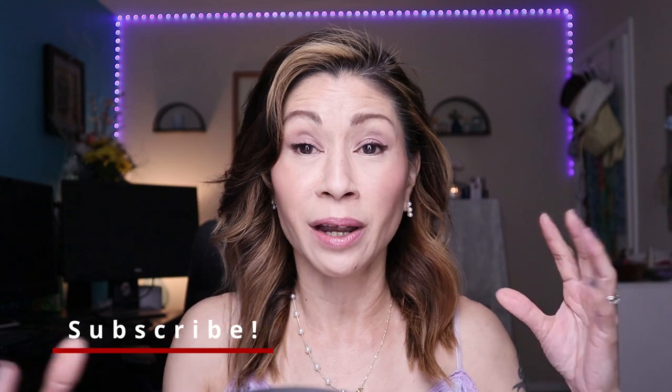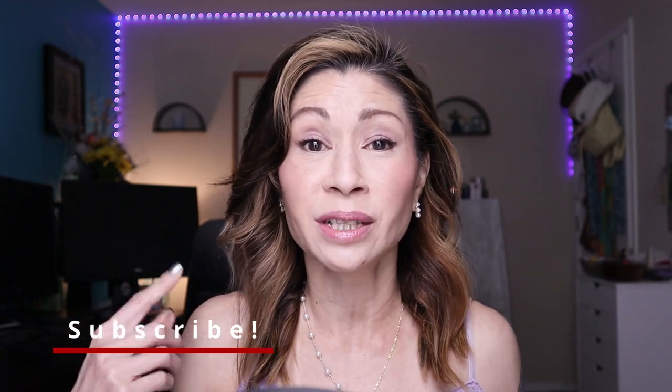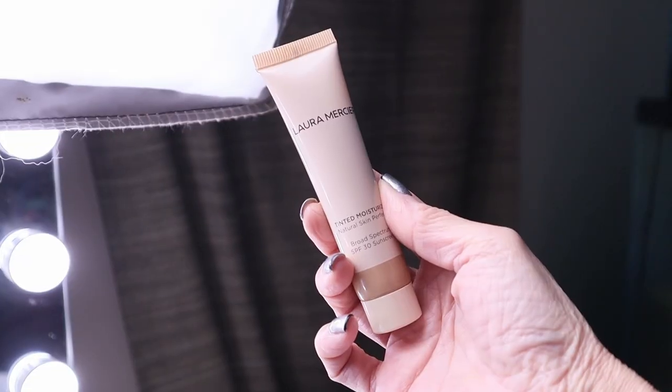My kitties are wanting to get in on the action, so if you see one of my kitties in the background, it is what it is. These are in no particular order — well, they are and they aren't. But the first one I want to start out with is from Laura Mercier.